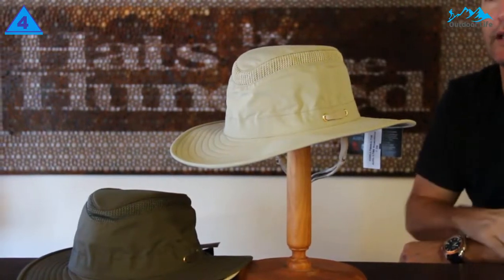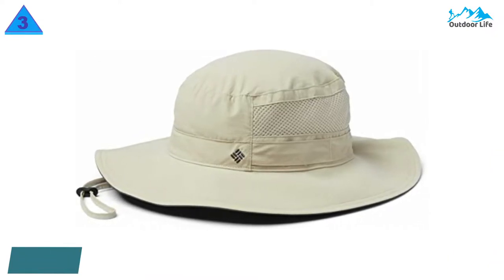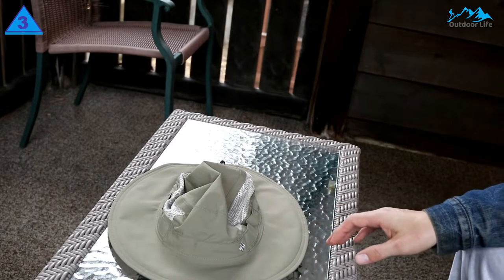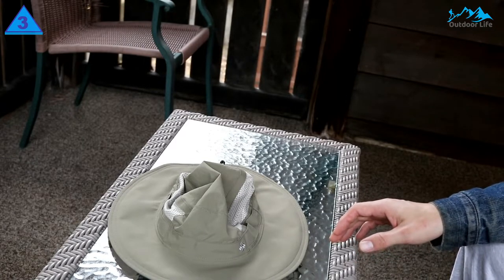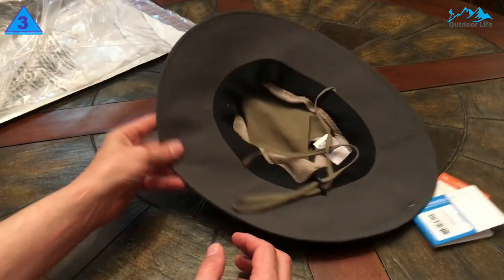It is guaranteed for life not to wear out. Number 3: Columbia Men's Bora Bora Boonie. The Columbia Bora Bora Boonie is a lightweight, comfortable, well-ventilated, all-purpose sun hat. Unfortunately, this jack-of-all-trades, master of none came out near the bottom of scoring because of a few key drawbacks. It is not particularly protective or stylish, but does provide good ventilation and is relatively comfortable.